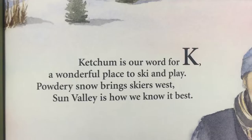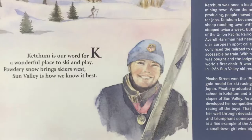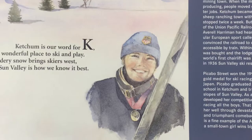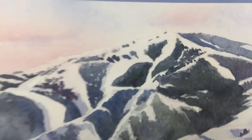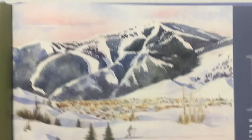This is the letter K, and it must be for Ketchum. Ketchum is a wonderful place to ski and play. Powdery snow brings skiers west — Sun Valley is how we know it best. And that is Picabo — Picabo Street — she was in the Olympics and won in 1998 in Nagano, Japan. They start up at the top with a ski lift and go all the way down. I've been to Sun Valley many times. Look at this guy skiing right there!